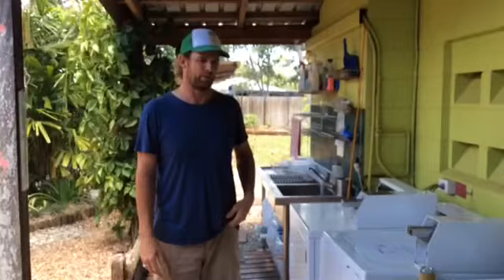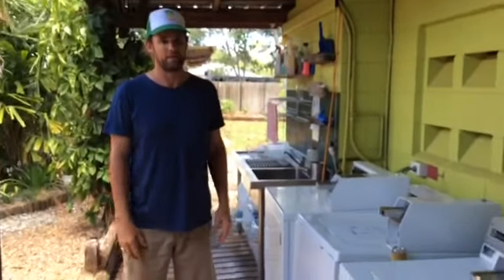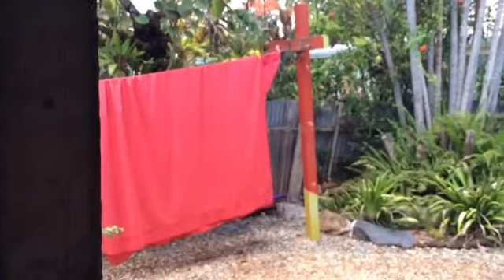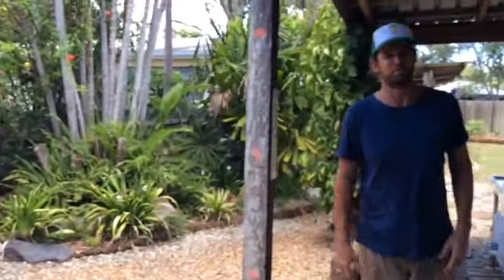We've just done a little laundry area — we've got washers and dryers. We've also got our clothesline on the other side, and we try to use the clothesline as much as possible because we're in the Tablelands and it's beautiful sunny weather.